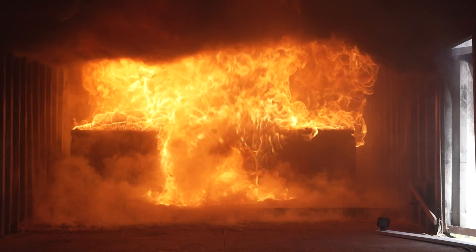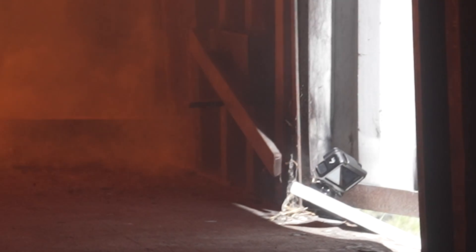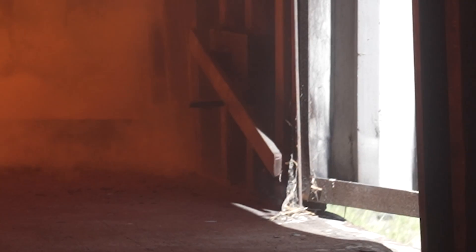But I may have left it there just a little bit longer than I should have. Because if you have a look at the footage, you can actually see that the camera itself is starting to pyrolyse as I pull it out of harm's way.